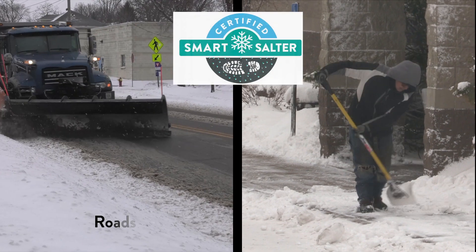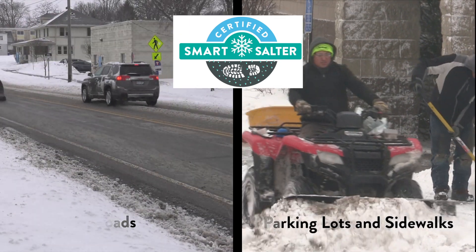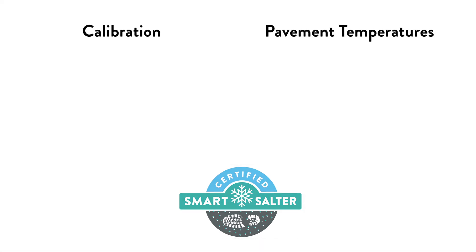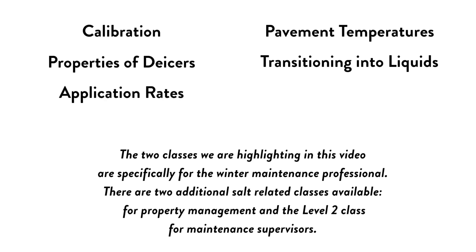There are two versions of the Smart Salting training: one for road maintenance and one for parking lot and sidewalk maintenance. Attendees will learn about calibration, pavement temperatures, properties of de-icers, transitioning into liquids, application rates, storage, and environmental impacts.